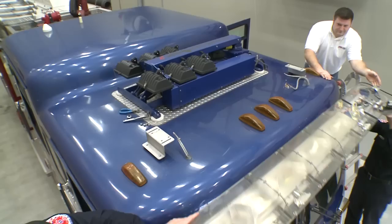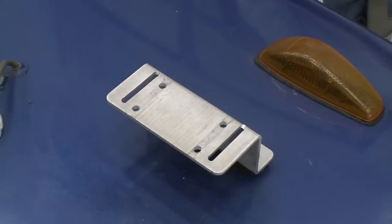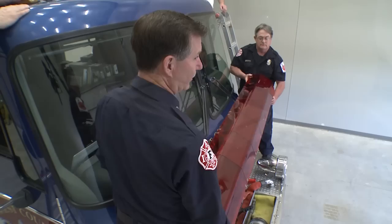Step three: remove the existing light bar. Note that the mounting blocks or feet should remain to mount the new light bar. Step four: determine whether the new light bar can be mounted directly to the old mounts. The spacing between the carriage bolt tracks on the new light bar is 3.75 inches, and the carriage bolt diameter is 5/16 of an inch. Make any modifications necessary.